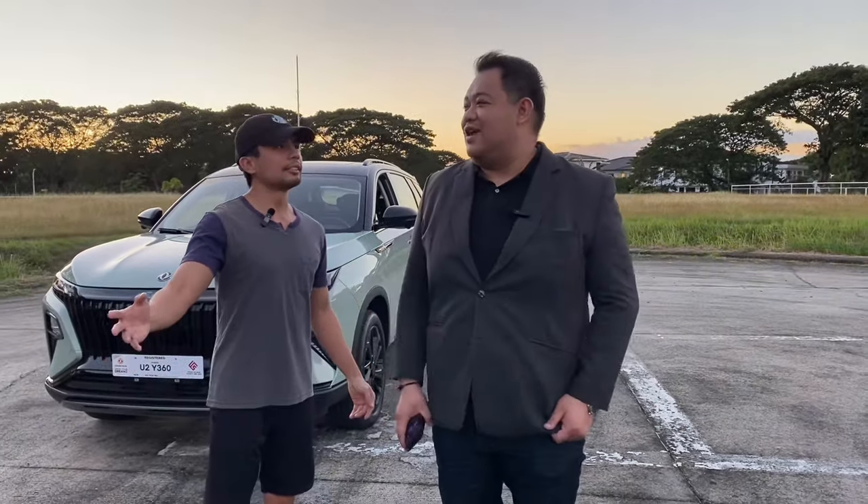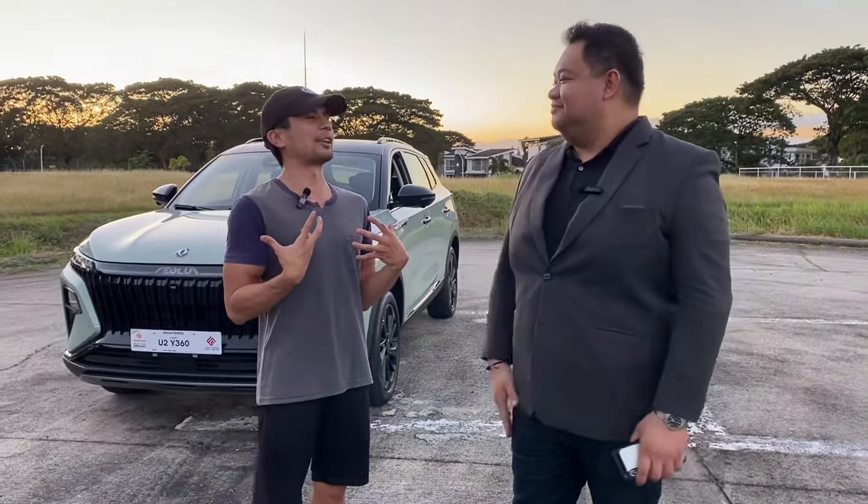Happy holidays, guys! Merry Christmas and Happy New Year! More blessings in the coming year, and more adventures for you guys — there's going to be a lot of adventures next year and we can't wait to share those all with you. Stay tuned!